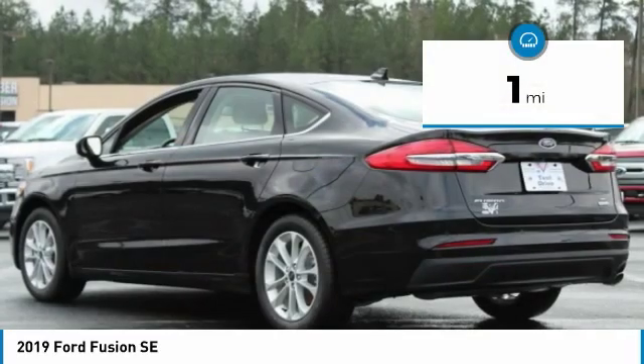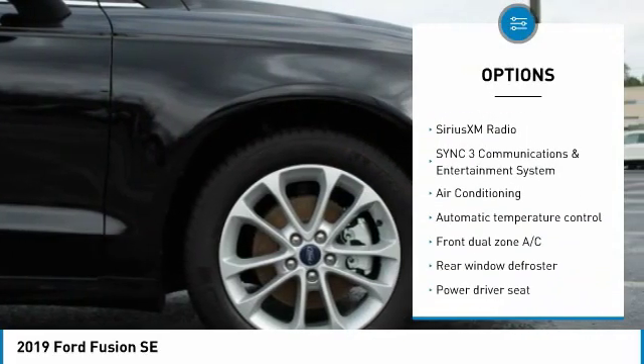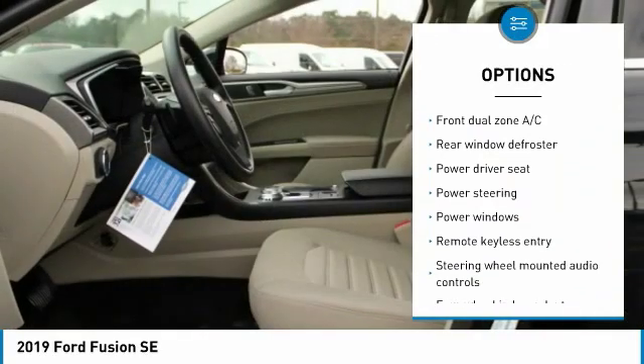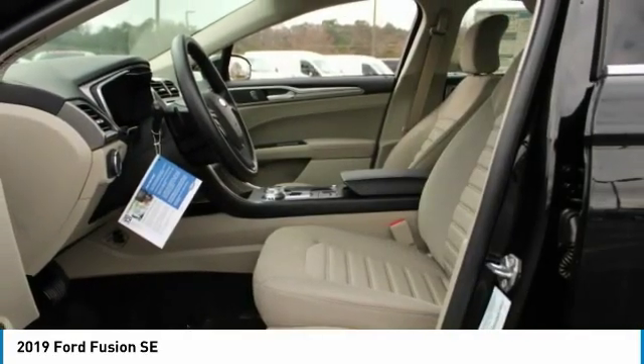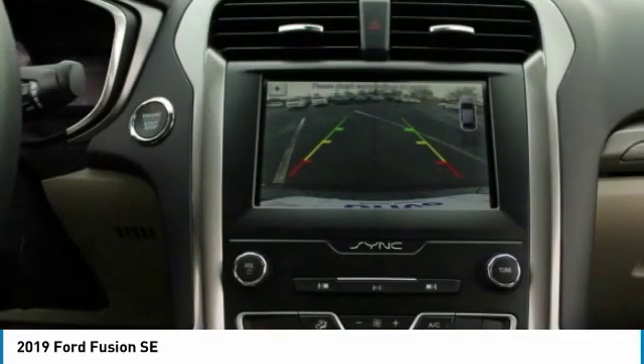Here are some of this vehicle's great options: traction control, dual airbags, air conditioning, power steering, four-wheel disc brakes, Sirius XM radio, compass, security system, electronic stability control, rear window defroster. Come see the car for yourself.